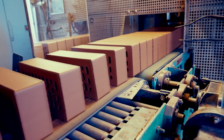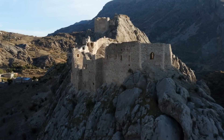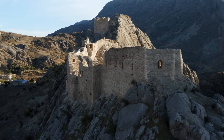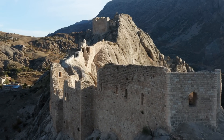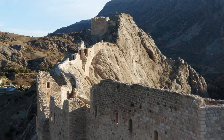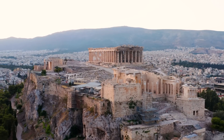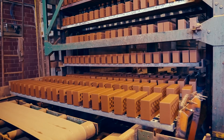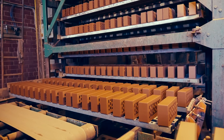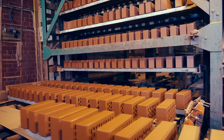Brick-making by humans dates back to around 4000 BCE in Mesopotamia, where sun-dried bricks were first utilized. Over time, various civilizations, including the Indus Valley, Ancient Egypt, China, Greece and Rome, adopted and adapted brick-making techniques. In modern times, mechanized processes and enhanced quality control have made bricks a widely used construction material.